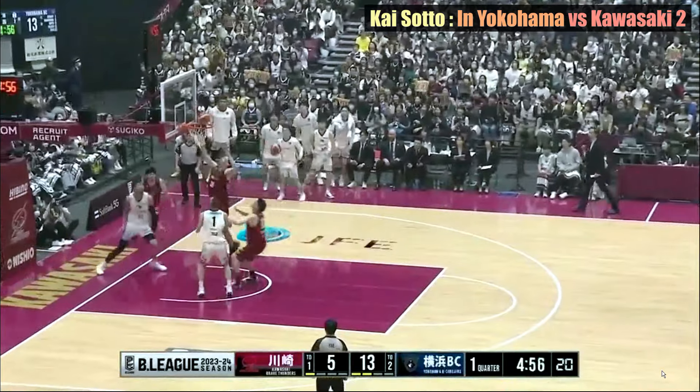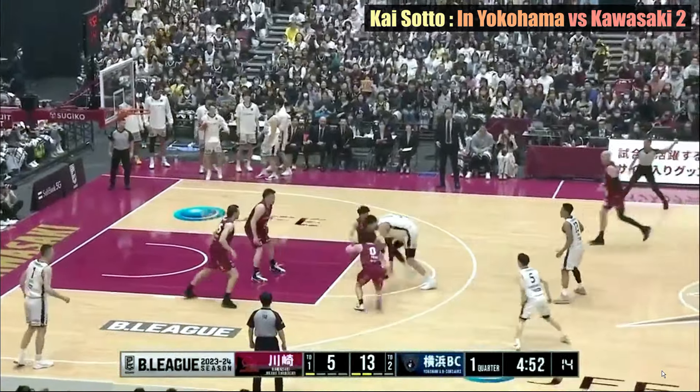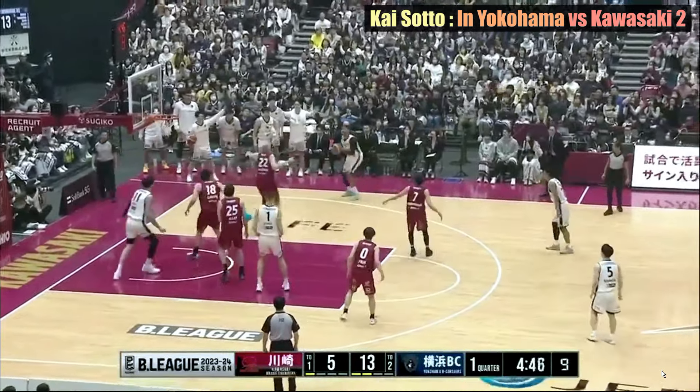Kai missed his alley-oop shot, but he quickly redeemed himself with good reflexes and excellent dribble. He managed to pass the ball to an open teammate who shot the 3-pointer.